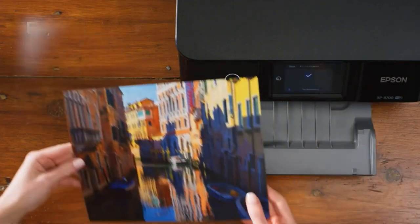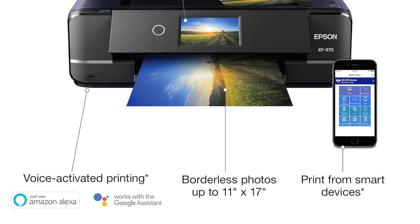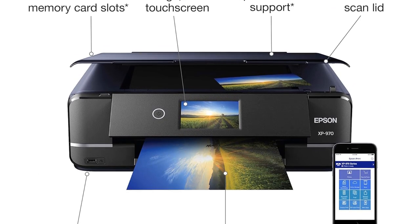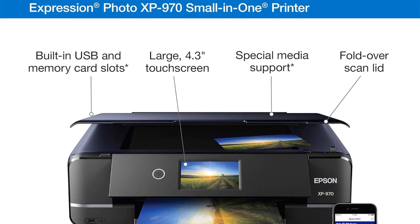The printer's innovative features include a rear paper feed for specialty media, allowing users to explore different printing options. Additionally, the XP970 supports direct printing onto CDs and DVDs, adding a creative touch to your projects.